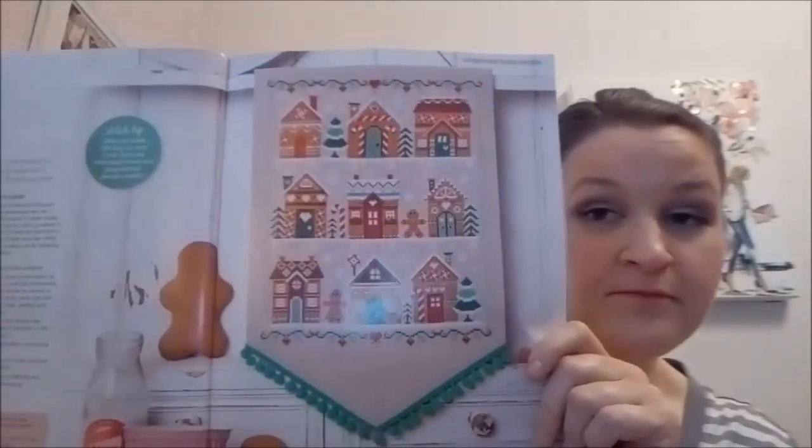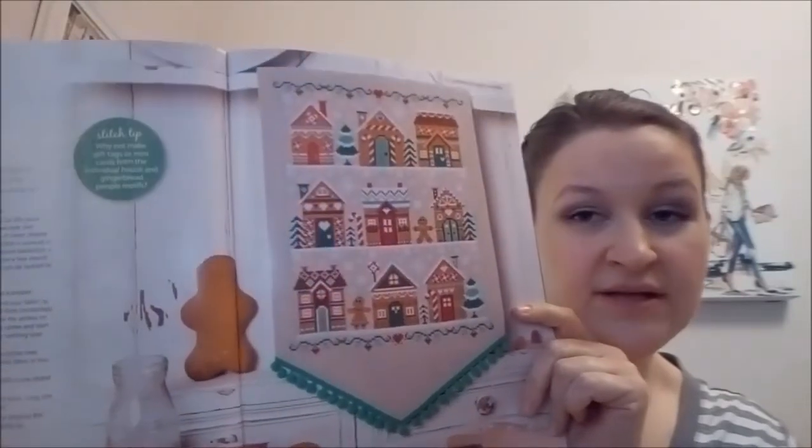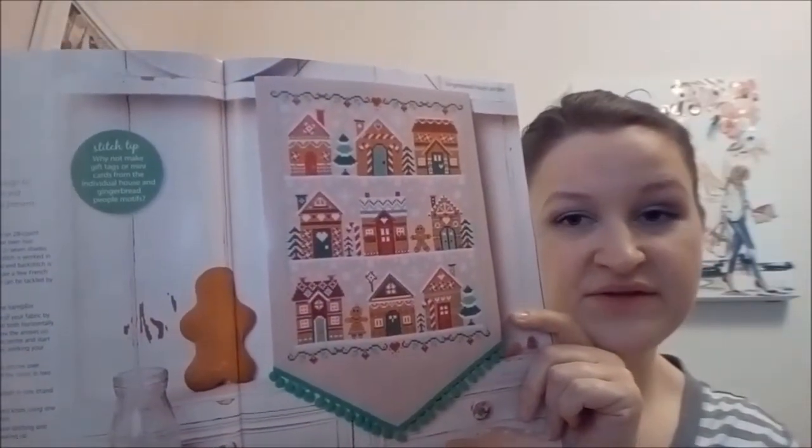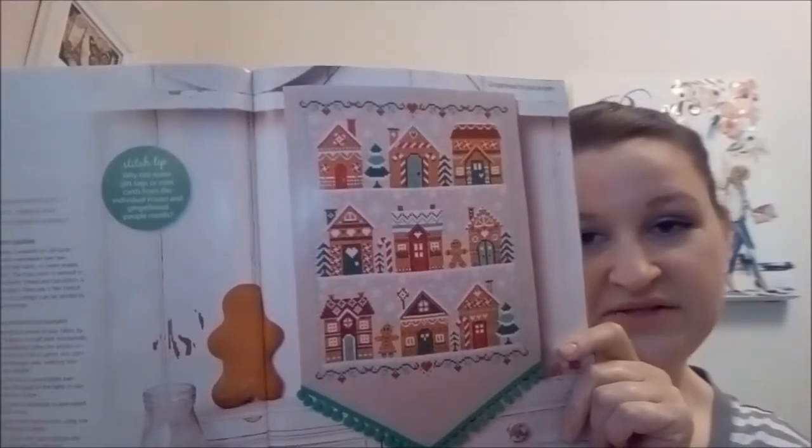This one's fun — this one's a gingerbread house sampler, and this one is also by Doreen Jones. This looks a lot like the Country Cottage Needlework or Little House Needlework — Little Cottages and Little Villages. That's very cute. I might stitch that.